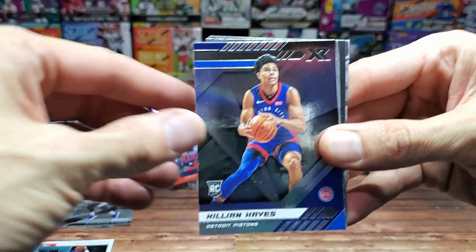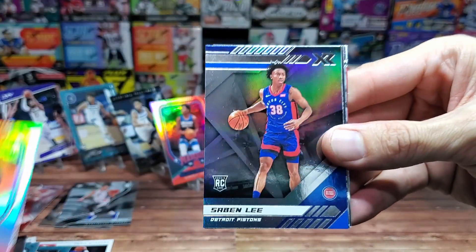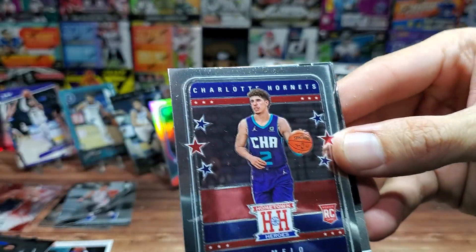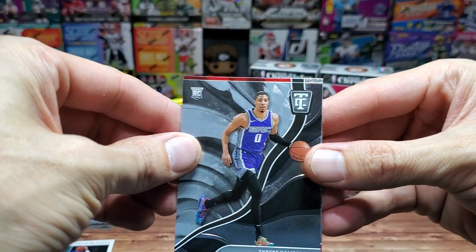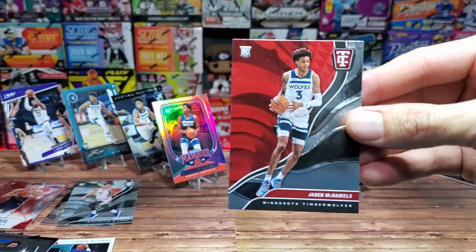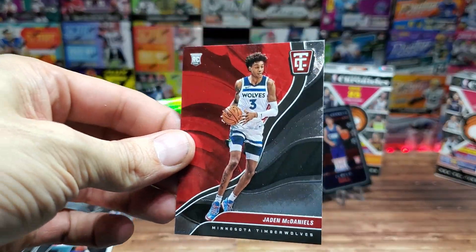Kira Lewis Jr. again. Campazzo, Killian Hayes — no LaMelo all day. Kevin Kenyon Martin Jr., Sabonis, Lee upside down, Okoro from the Cleveland Cavaliers. There we go — there's our LaMelo! A nice Opti-Chrome finish on that, not bad. Set that one aside. Tyrese Haliburton. Let's see what the last card is — is it going to be LaMelo? We're looking for it... Oh no, it's Jaden McDaniels. Thought we caught the LaMelo but no.